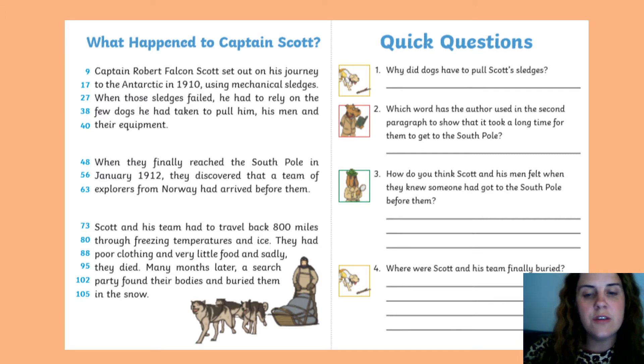So your first question — write question one. Number one: why did the dogs have to pull Scott's sledge? The answer to this is on line 27. Write your answer down.